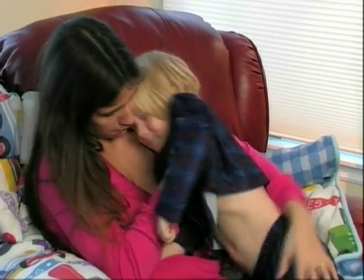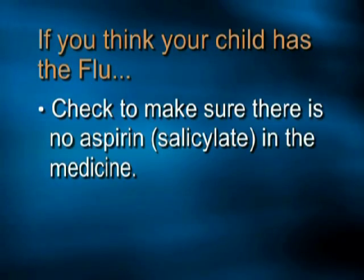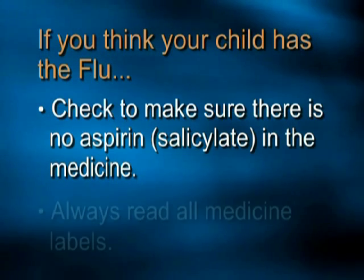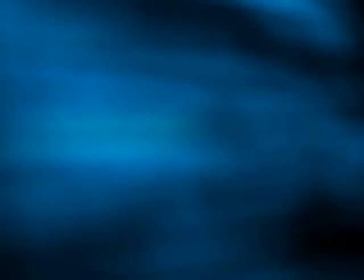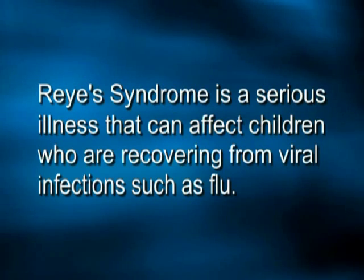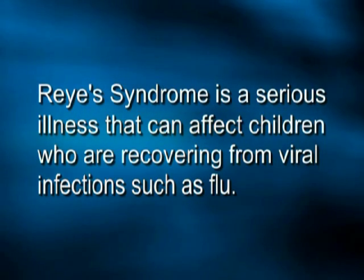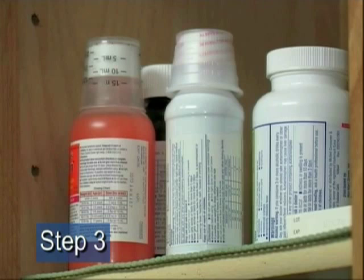If you think your child age 18 or younger might have the flu, never give them aspirin or products with aspirin in them. Check all labels to make sure they don't contain aspirin, also called salicylate. Taking aspirin can cause a rare and serious illness called Reye's syndrome in children who are recovering from viral infections such as flu. Talk to your doctor about Reye's syndrome.